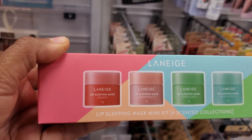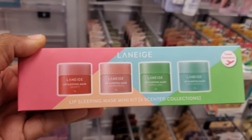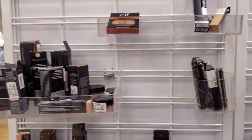23 dollars — you have a lip sleeping mask, you will get four: berry, grapefruit, apple lime, and mint cocoa. Oh, that apple lime sounds really good — I haven't tried this brand yet. Nothing too wild in my makeup department — that's what it looks like right now, it's all bare.